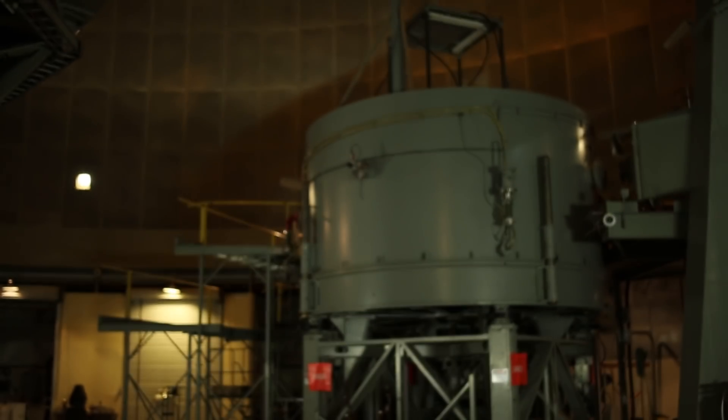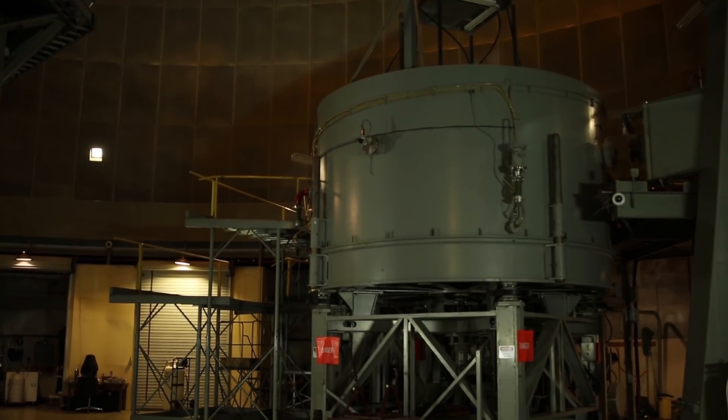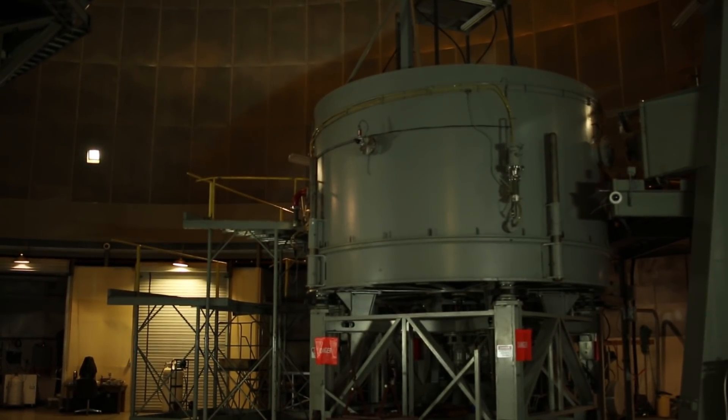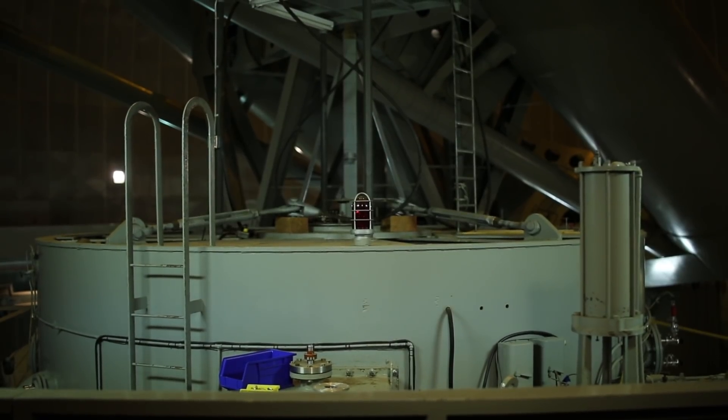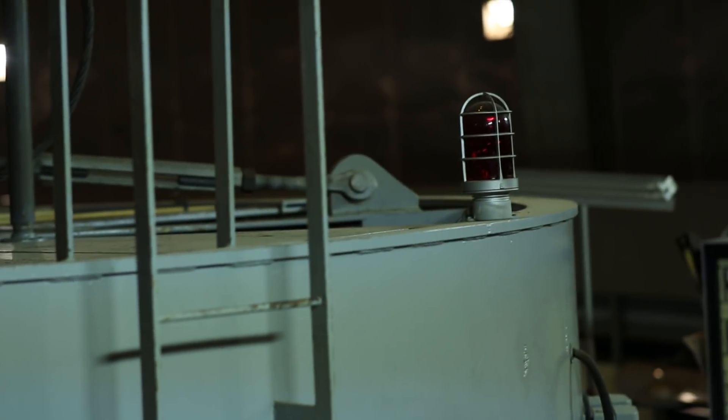The mirror grinding and polishing process took 13 years, but four of those years were because the process was halted due to World War II. The mirror has a thin layer of aluminum that coats the surface and has to be re-aluminized every 18 to 24 months using this aluminization chamber. This process takes about 9 to 10 days to complete, so the telescope is closed during this time.